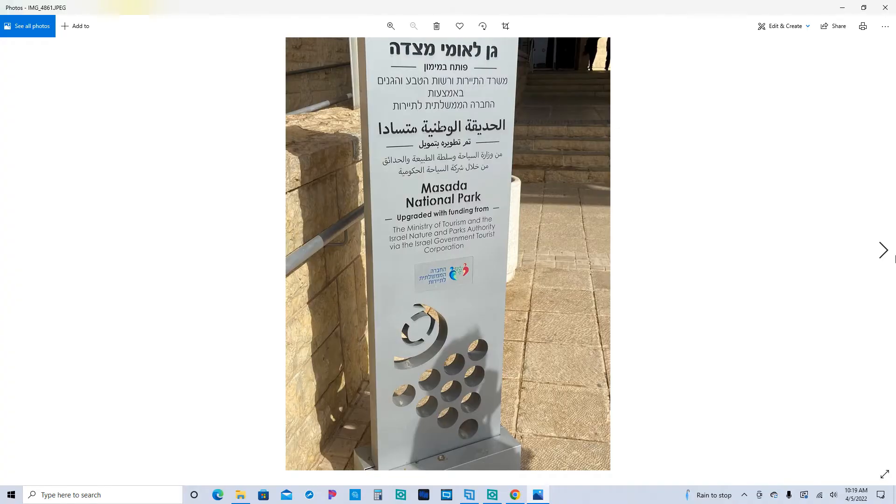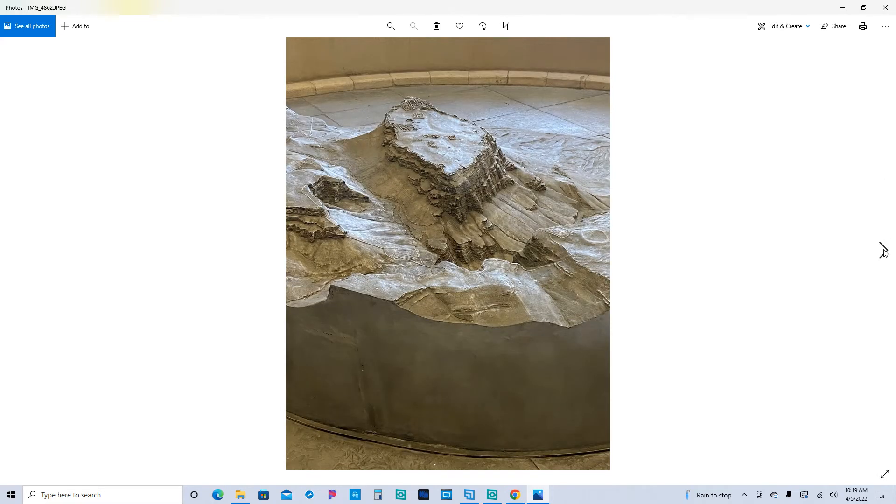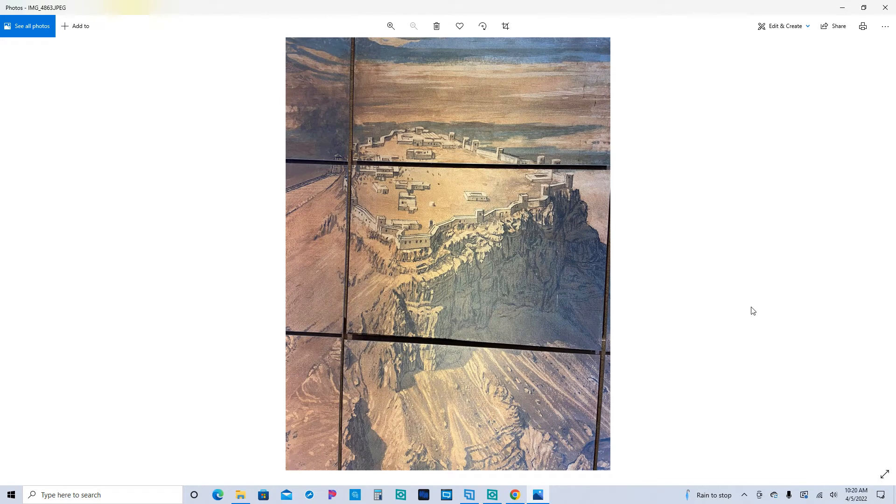This is our first picture as we enter Masada. The next picture shows an actual model — this huge model was in the middle of the lobby. This is the northern side, this would be the southern side, and this is the side that the ramp was on, where they managed to come up the side of the mountain. This is how we entered, up an incline on this side. Looking from south to north, this is the area we entered and walked through on our tour.